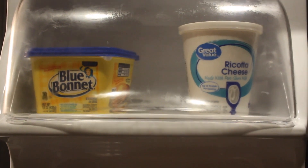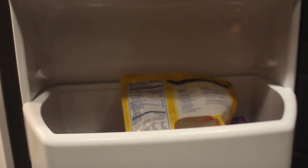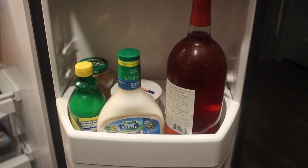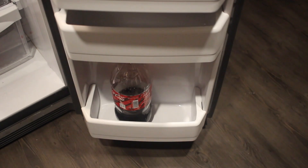On the door I just like to keep my butter and cheese. On the next shelf I usually just keep all of my bags of cheese. Right below that I keep a bottle of wine, some sour cream, salsa, lemon juice, and some ranch. And at the bottom I just keep a Coke bottle.